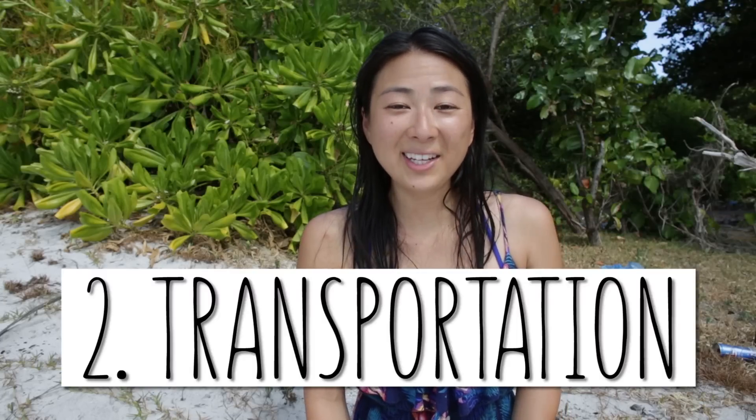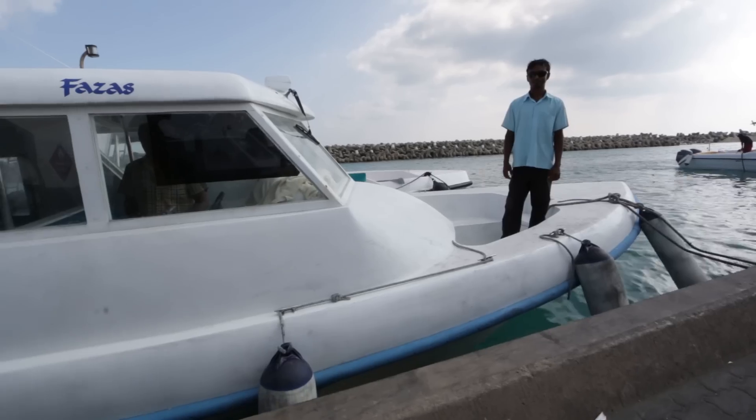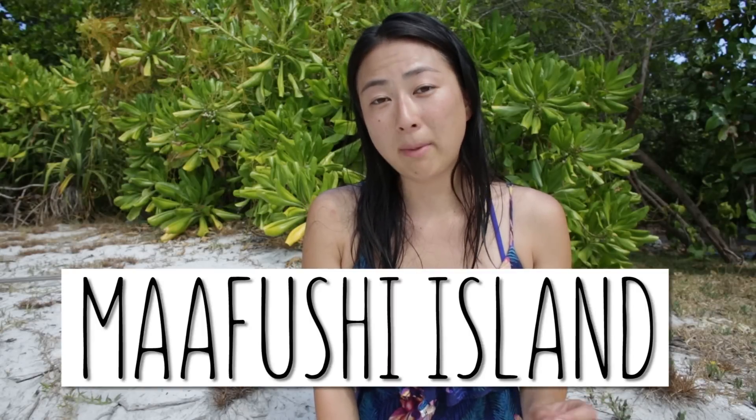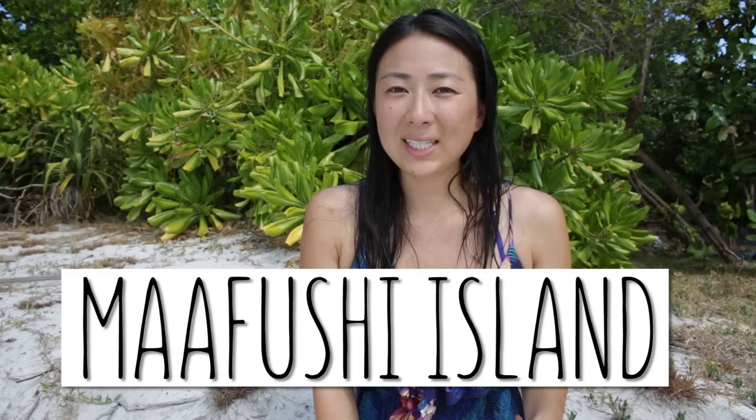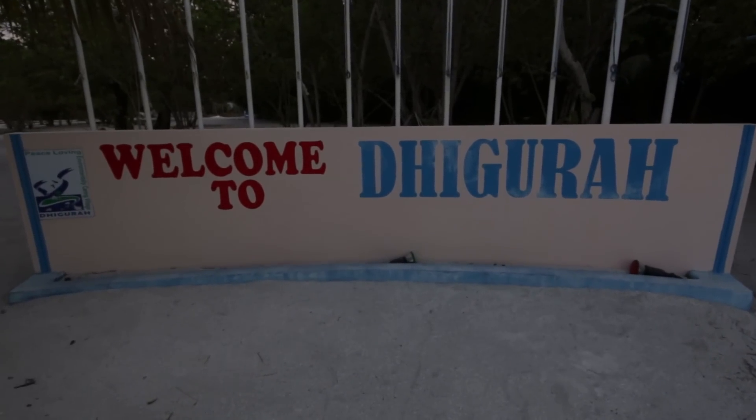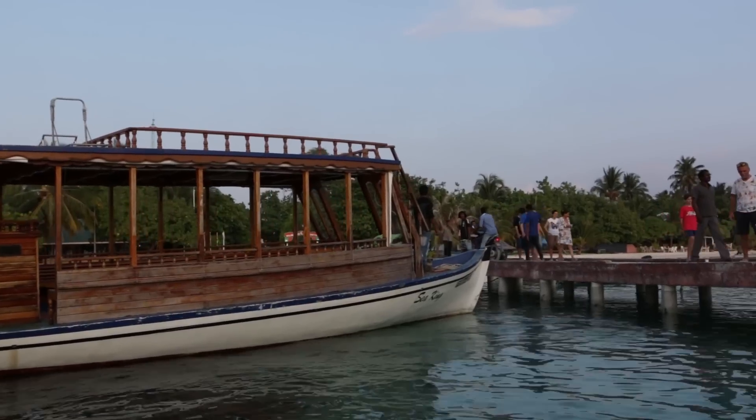Number two is transportation. This is by far the hardest part in planning your trip to the Maldives. Getting to the different islands can get a bit pricey, so it's important to know where you can go on a budget. A few islands that I found that were budget friendly were Mafushi Island — they have a lot of guest houses and it costs about $5 USD on a ferry to get there. Also the place that we're staying at is called Tagira, and you can get to Tagira Island on a slow boat for $5 USD.